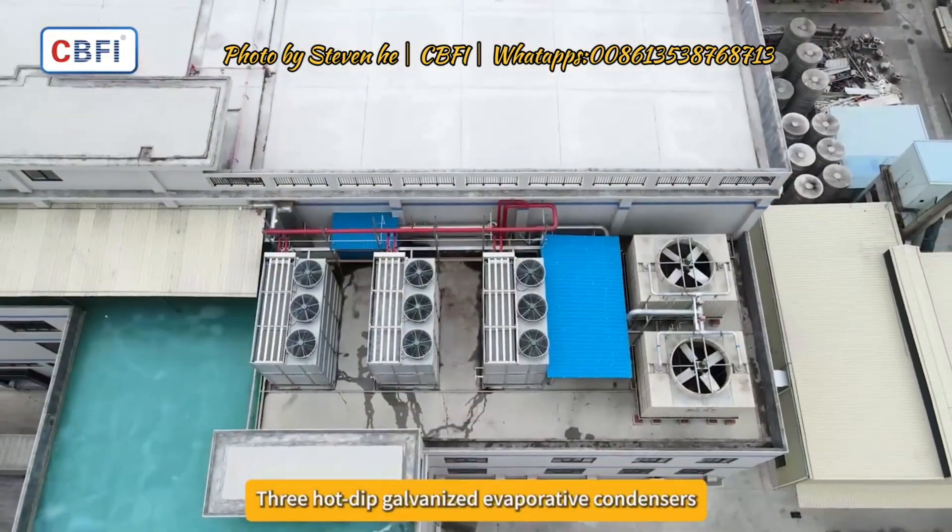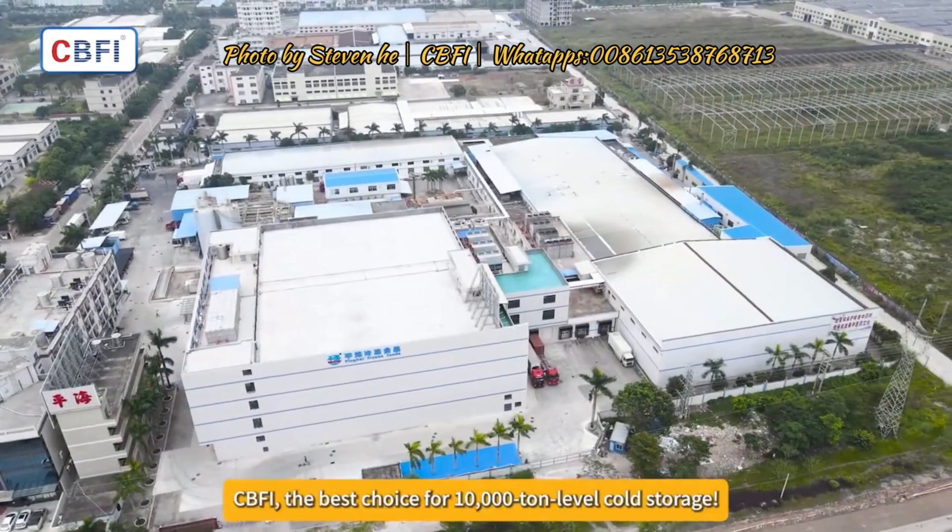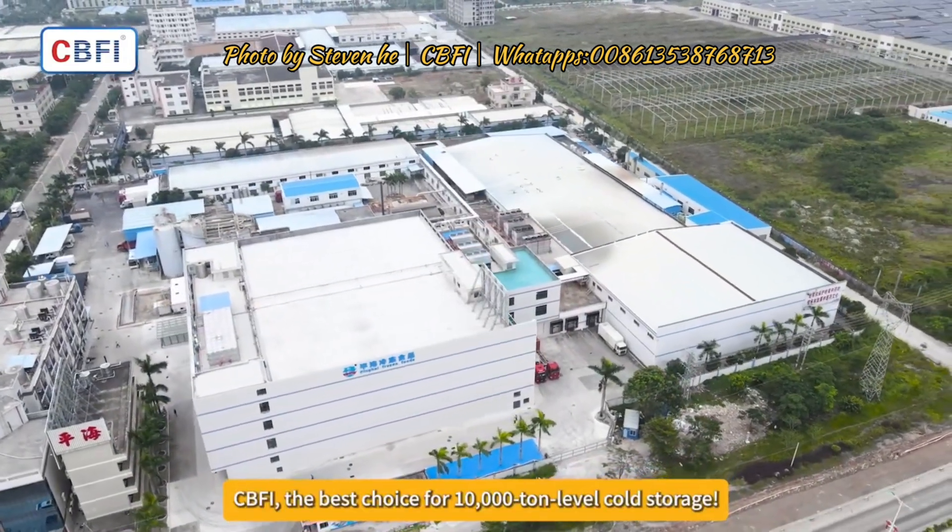Three hot-dipped galvanized evaporative condensers. CBFI — the best choice for 10,000-ton level cold storage.